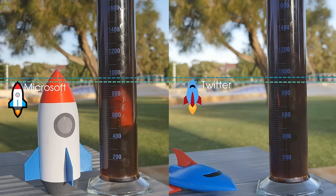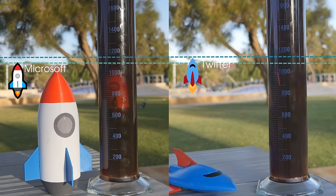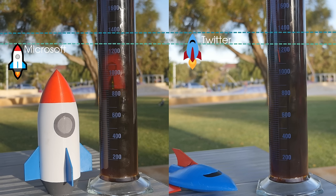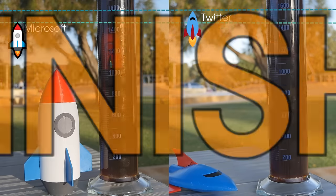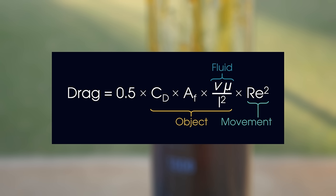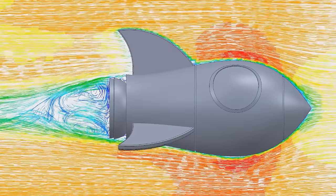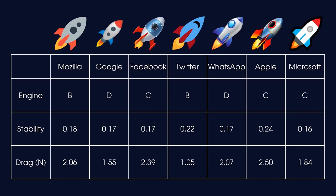In what is sure to become the next big spectator sport, we have Microsoft versus Twitter. As you can see, Twitter's low profile and streamlined sides give it the least drag, allowing it to zip past Microsoft at a truly demanding pace. With a bit of fluid dynamics, we can convert our data into useful drag statistics using a dedicated simulation package. Apple, with its large fins and bulbous body, has the highest drag, while shark-like Twitter has the lowest.